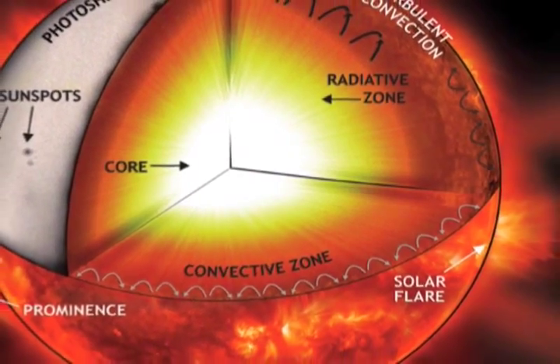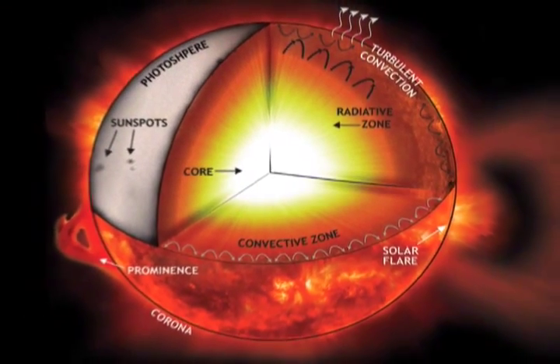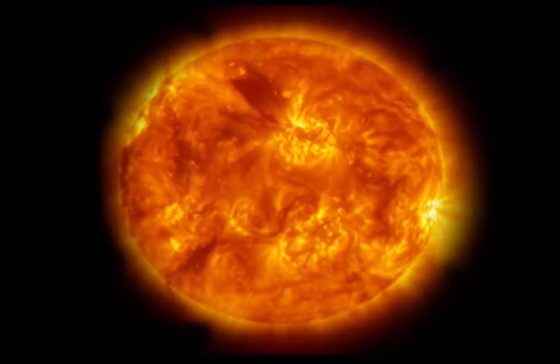Actually, at the center of the sun, it's like 15 million degrees. But as it moves out, it gets more and more diffuse. And at the surface, the surface temperature of the sun is about 5,000 degrees. And that's what we see — 5,000 degrees.